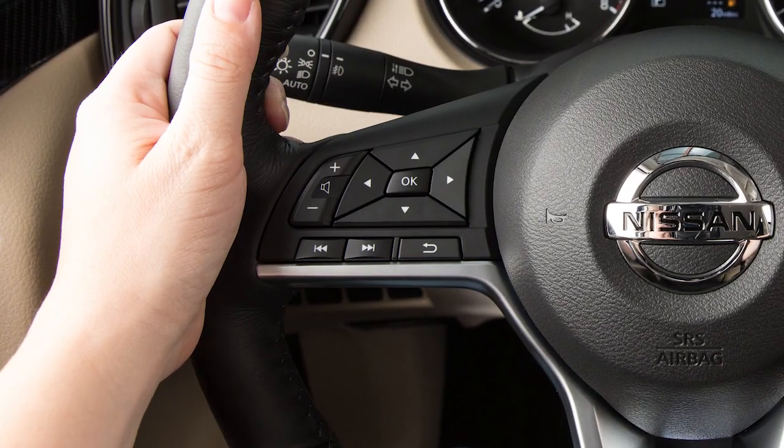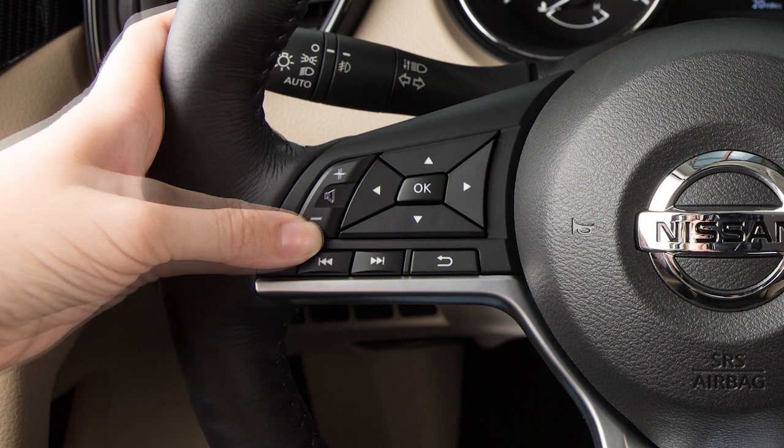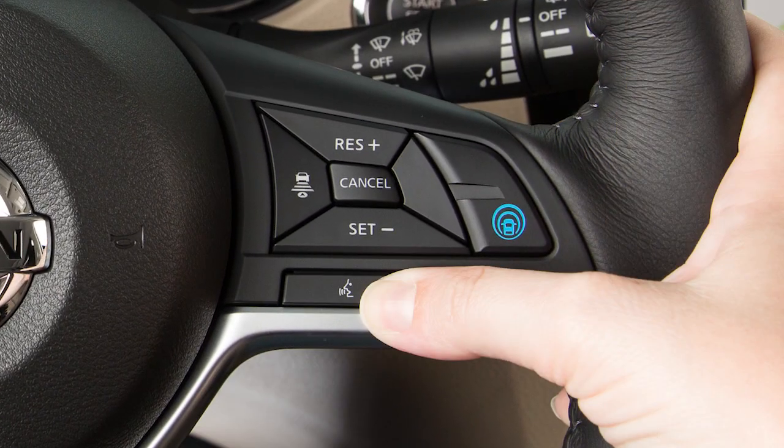To increase or decrease the volume of the phone prompts, push the plus or minus volume control switches on the steering wheel or turn the volume control dial on the audio system. To cancel a voice recognition session, press and hold this button.